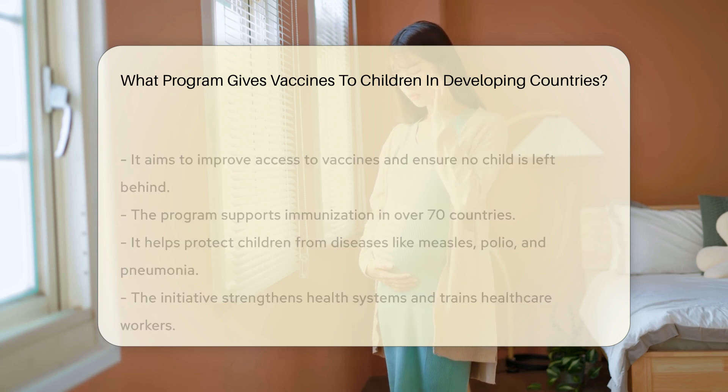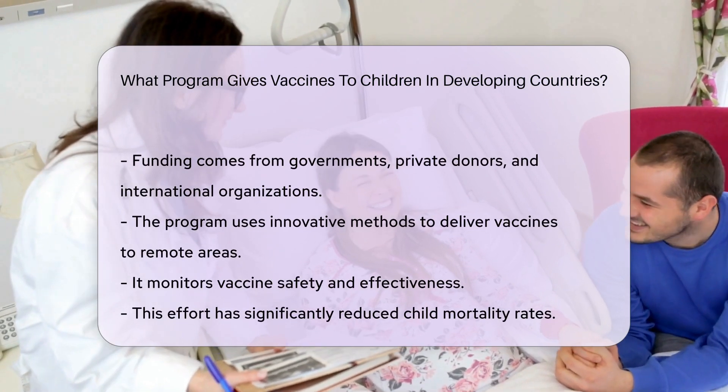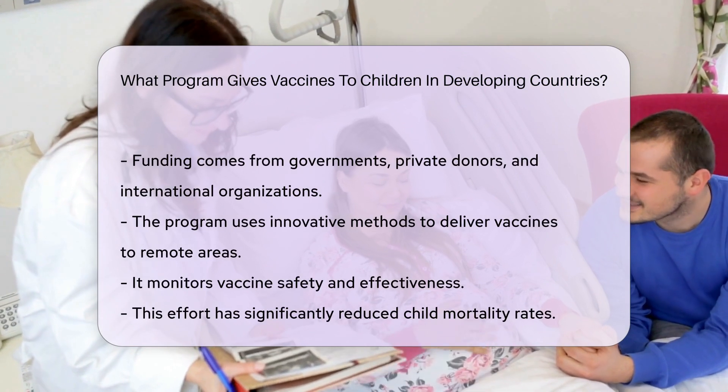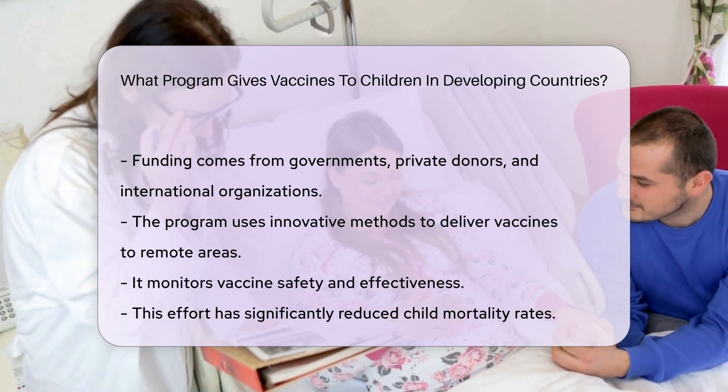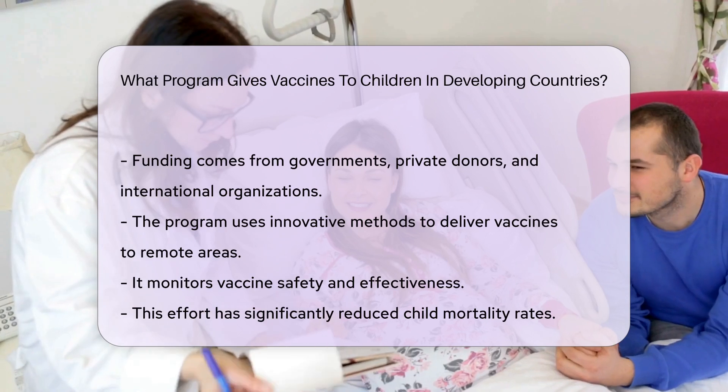The initiative also strengthens health systems and trains healthcare workers. Funding comes from governments, private donors, and international organizations. The program uses innovative methods to deliver vaccines to remote areas, and also monitors vaccine safety and effectiveness.